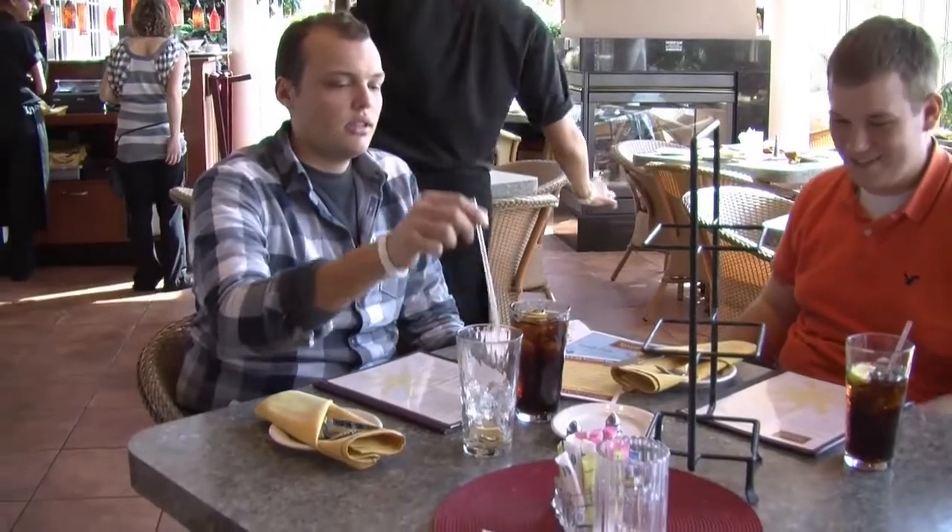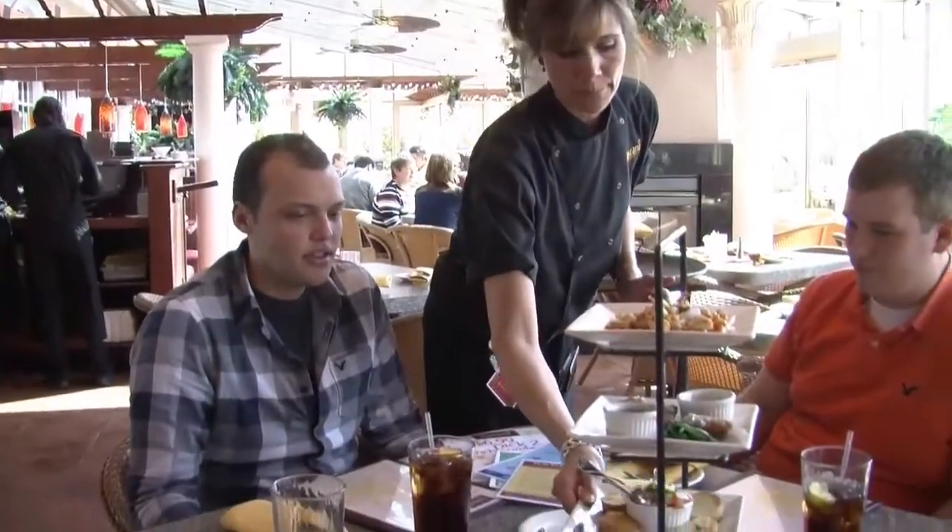We took a look at the specials and decided to take advantage of the mix and match Toscani Bites $10 Tapas Trio.